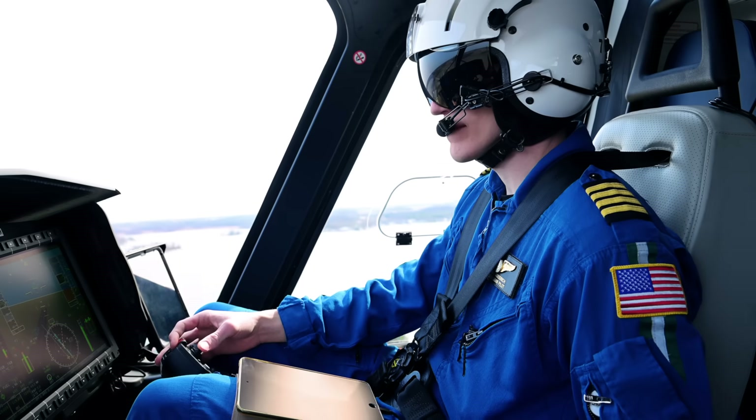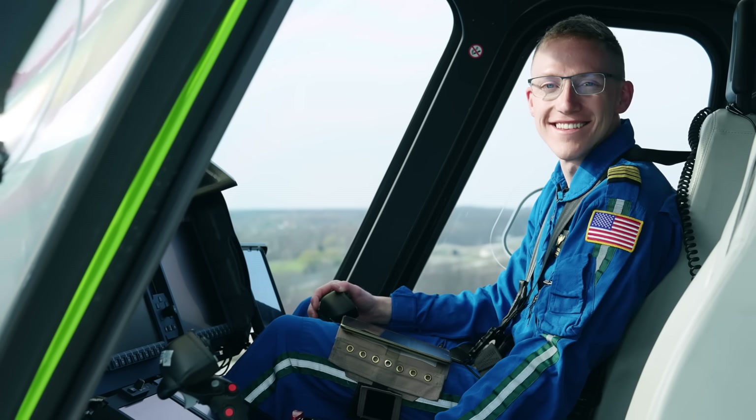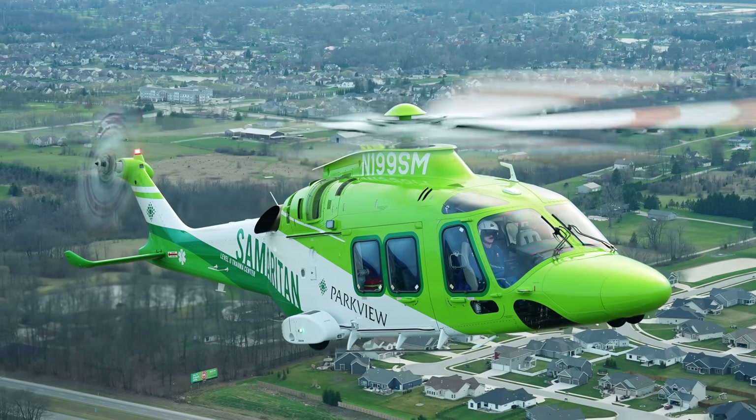We fly single-pilot IFR here at Parkview Samaritan and a lot of the tools provide the situational awareness and the precision that's needed to safely and successfully fly in the clouds. Once we have the 169 loaded with all the medical equipment, our crew and the patient, we see seat speeds around 135 knots.